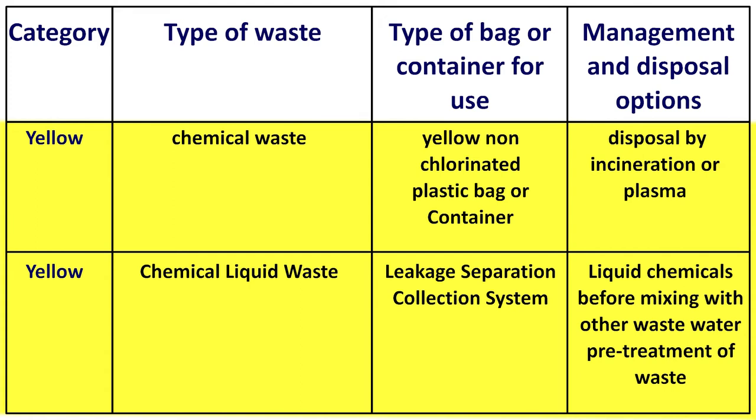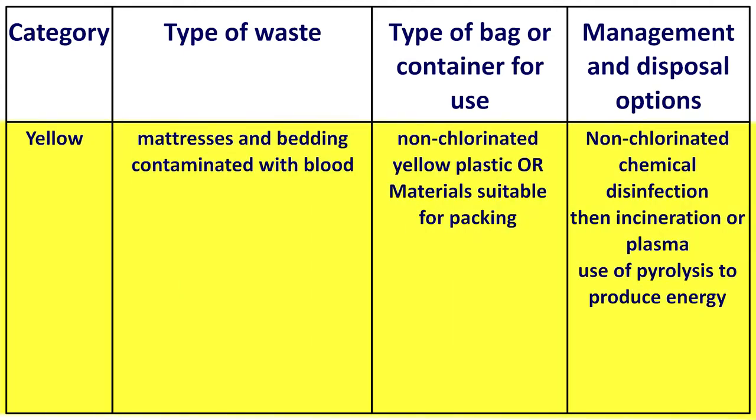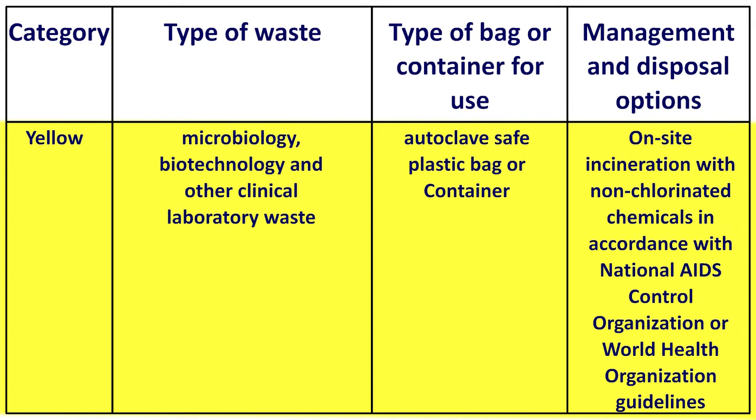Also in the yellow category: mattresses and bedding contaminated with blood are packed in non-chlorinated yellow plastic; management involves non-chlorinated chemical disinfection first, then incineration, plasma, or pyrolysis for energy production. For microbiology, biotechnology, and other clinical laboratory waste, an autoclave-safe plastic bag or container is used, and waste management involves on-site incineration with non-chlorinated chemicals in accordance with National AIDS Control Organization or World Health Organization guidelines.